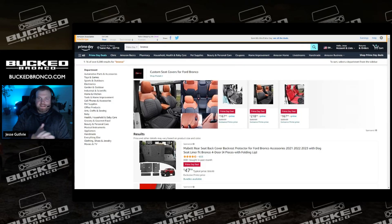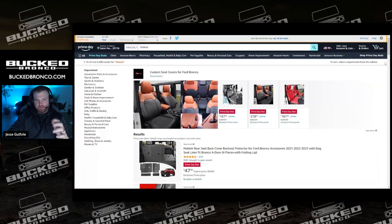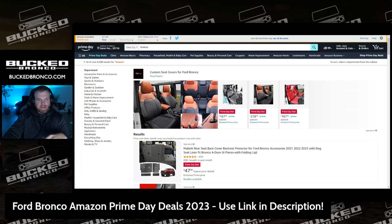What's going on Bronco family — today is Prime Day, so we're going to take a look at some of these Bronco deals that you guys can score. Click on the link in the description and let's check these deals out. I already put in the Bronco filter so you'll be taken right to where you need to be.